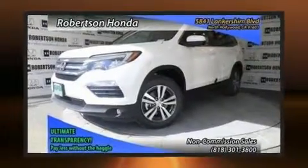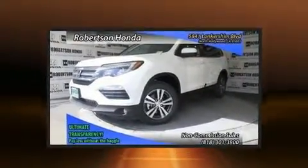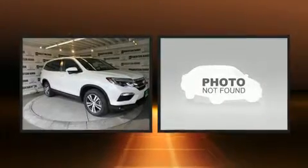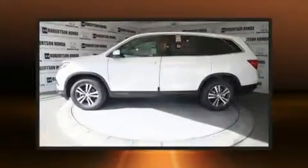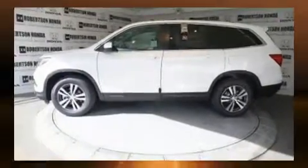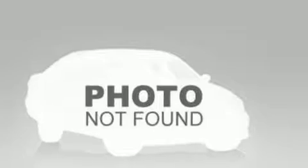Load your family into the 2018 Honda Pilot. A 3.5-liter V6 engine pairs with a sophisticated six-speed automatic transmission, and for added security, dynamic stability control supplements the drivetrain.